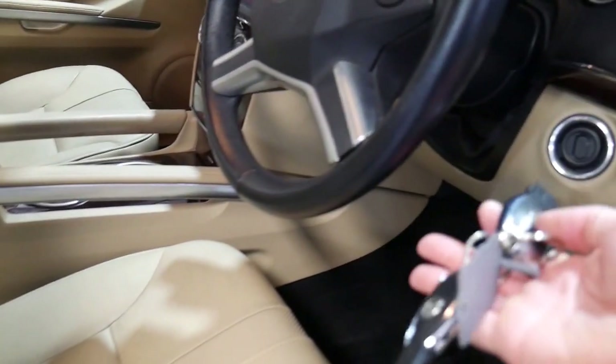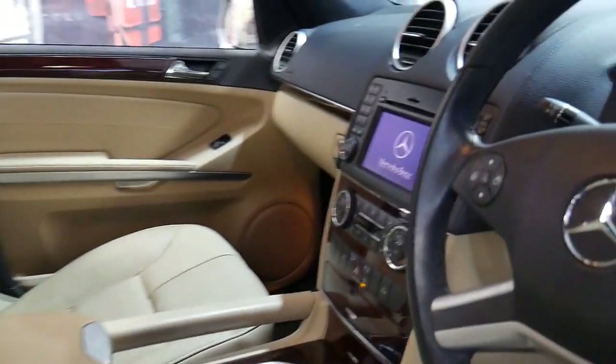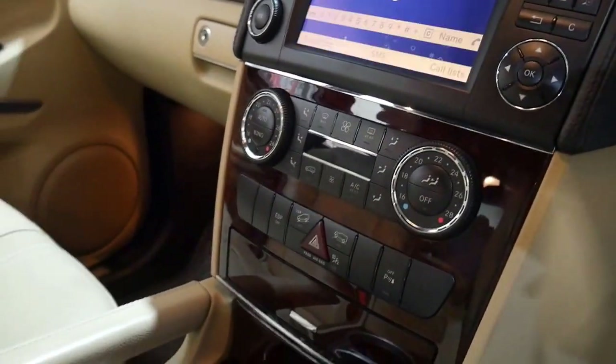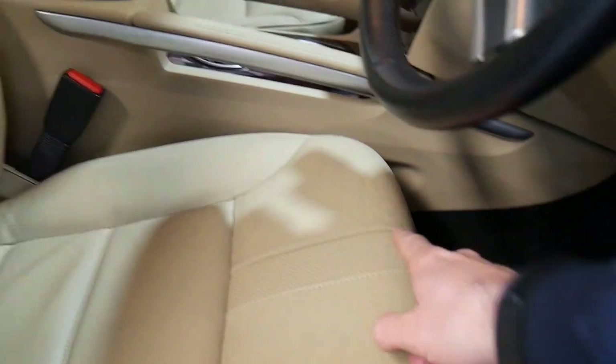It's got two remote keys, memory electric seats, navigation and a reverse camera. The luxury also came with climate control. You can generally tell if it's the luxury soft leather because it's got this perforated section down the middle of the front of the seat and on the backrest there as well.